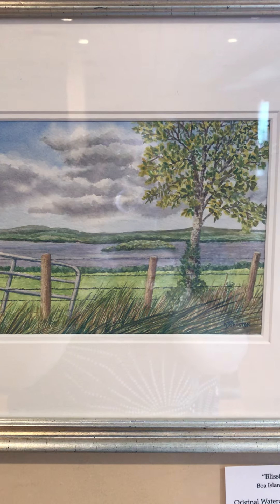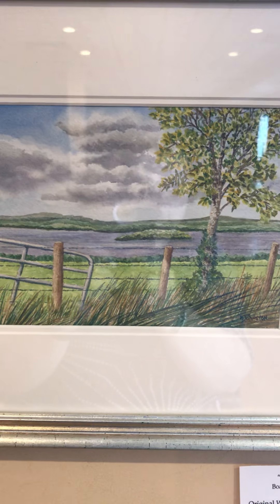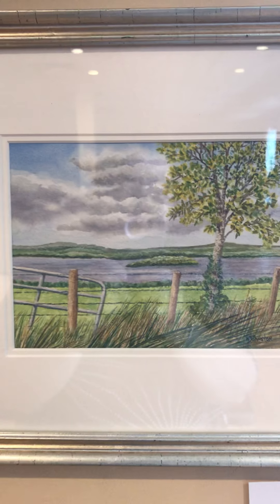We have Blissful Boa — a lovely little island, very windswept. This is available for $245.